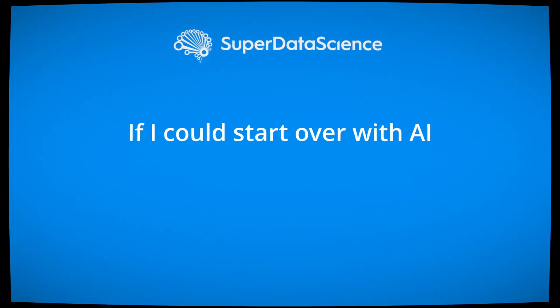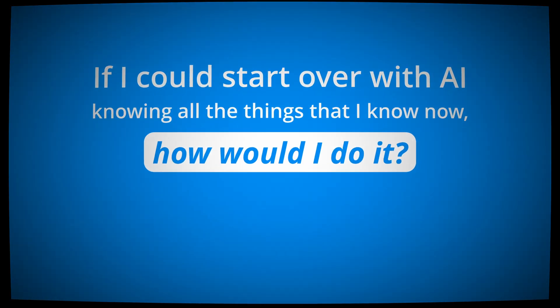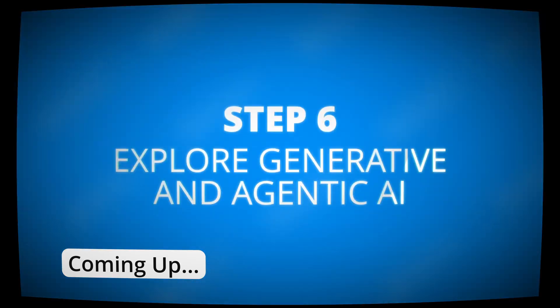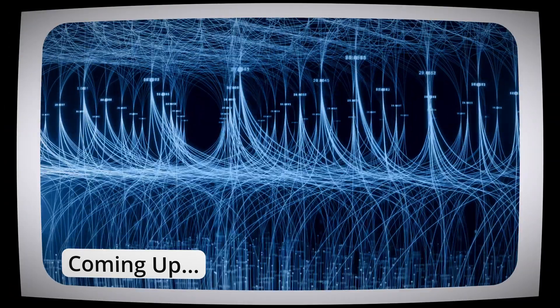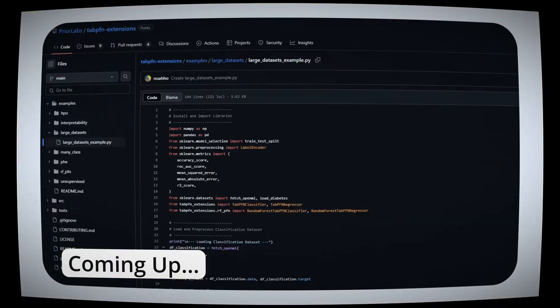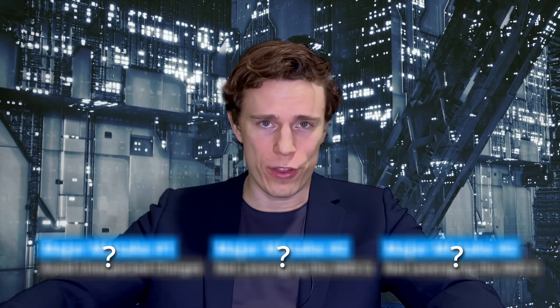But looking back, I know I could have done it so much faster. If I could start over with AI knowing all the things that I know now, how would I do it? That's exactly what I'm sharing in this video. I'll strip away all the unnecessary steps and give you directly the fastest path to go from zero to landing an AI engineering job. I'll also share the three biggest mistakes I made and how you can avoid them.